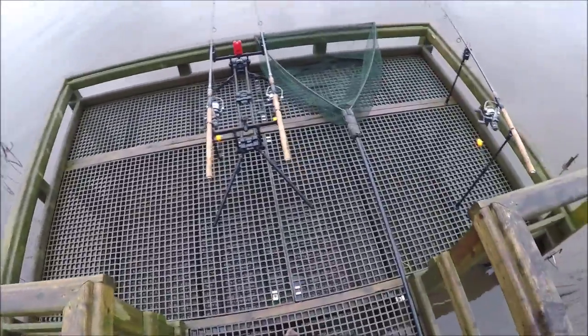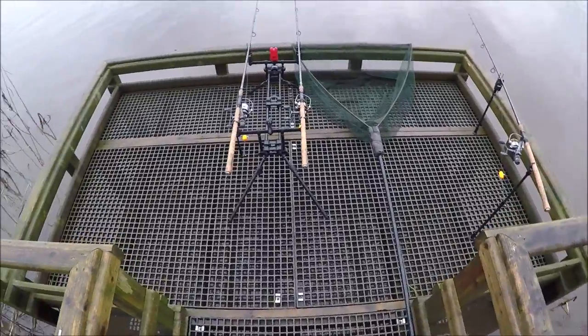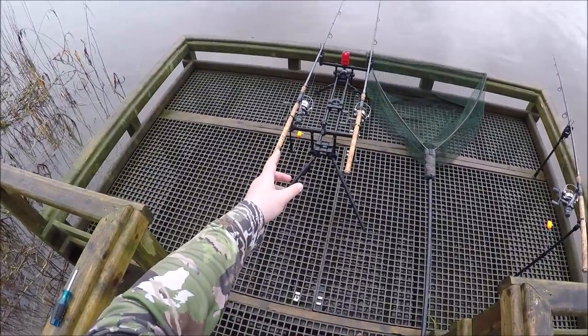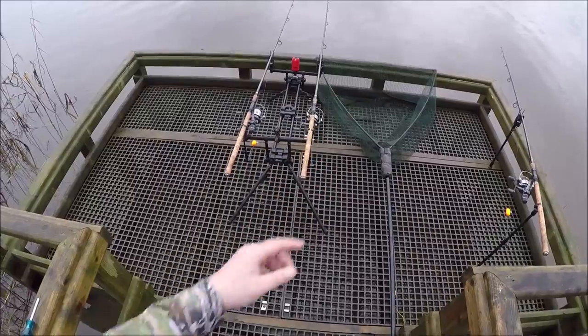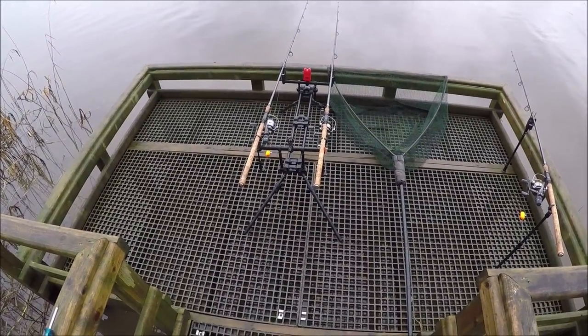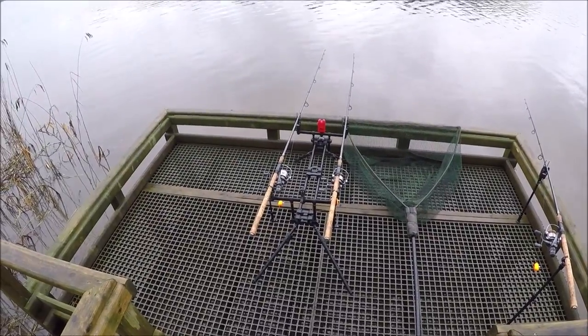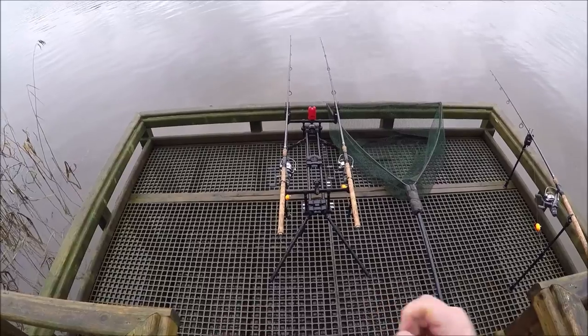So there we have it. Popped-up smelt, big roach hybrid. And I'm going to change this one for an eel. I quite like eels here — eels are one of my favourite baits on the river.